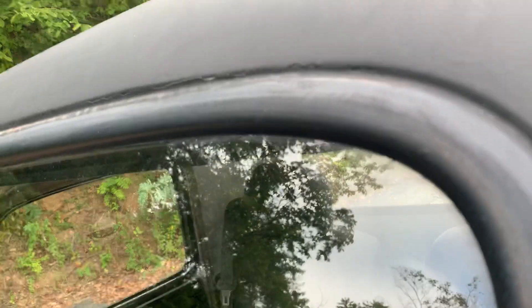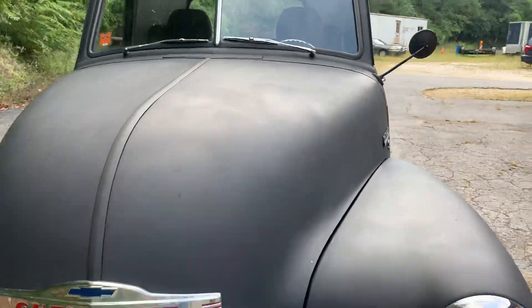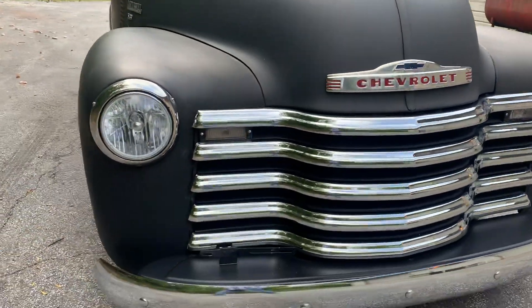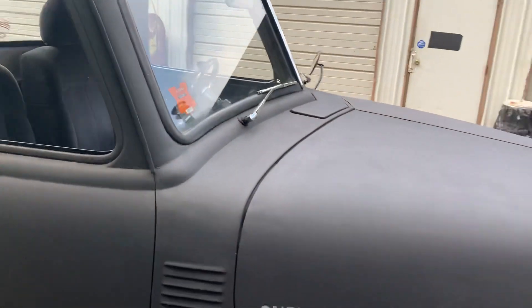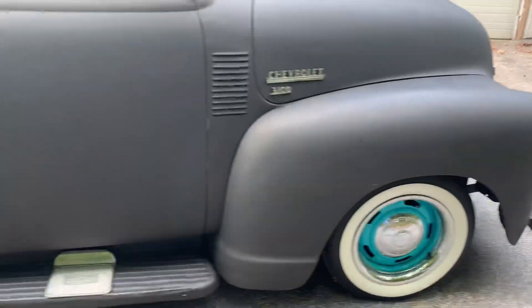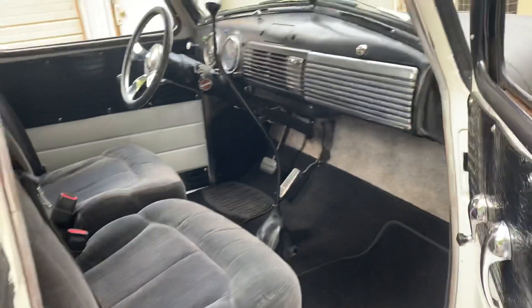Truck does have a crack in that windshield right there, and one on the other side as well. You can see that in the video. Passenger glass is good. Rear glass, nice.